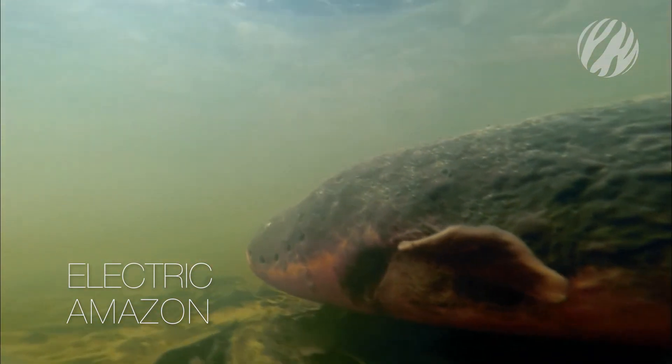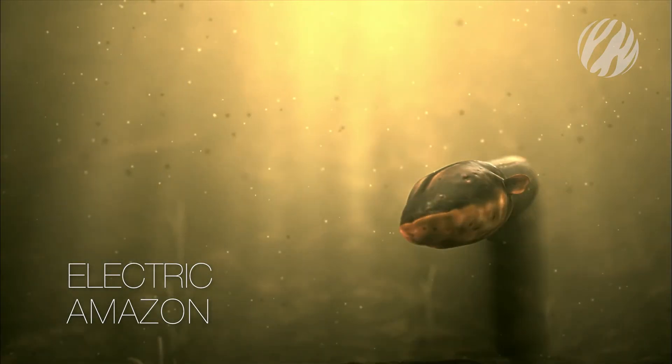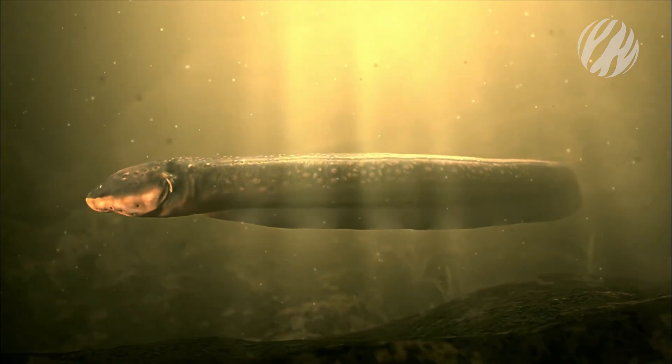Its whole body is purpose-built to be electric. All of its vital organs are near its head, and the rest of the body is a giant battery.